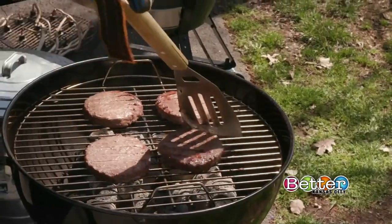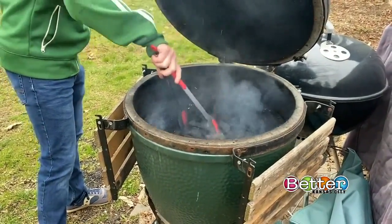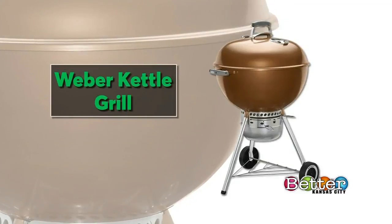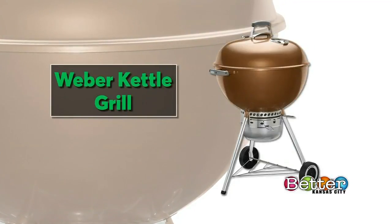If charcoal is more your fuel of choice, Consumer Reports also tests those grills. Some people swear by the flavor of food cooked over a charcoal grill, and they're also less expensive than gas. Consumer Reports recommends this Weber Kettle Grill for $165.